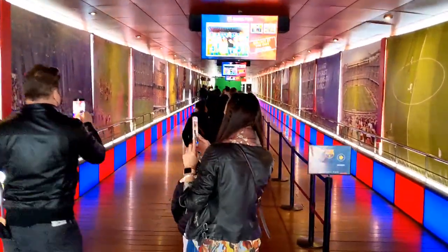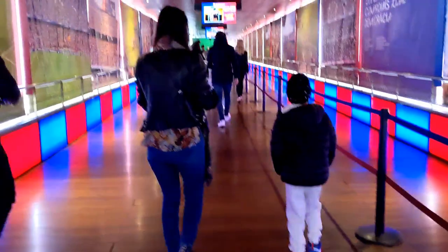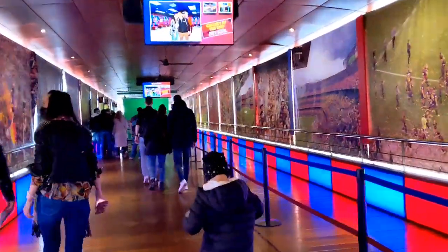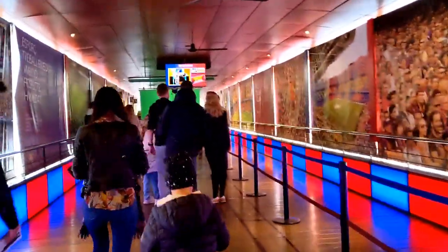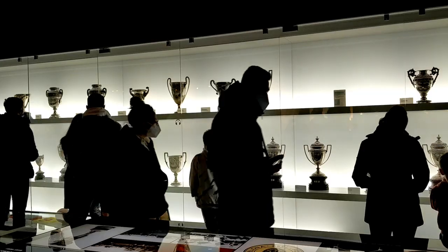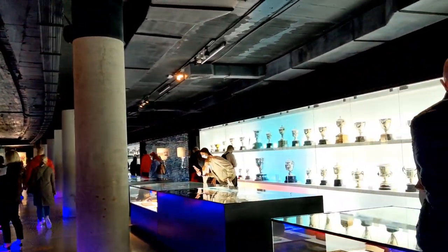This is one of the most famous and biggest football stadiums in the world. If you are a football fan, you can't miss this place in Barcelona. At the entrance, you will get a great photo opportunity with the golden shoes. Inside there is a museum with trophies on display.